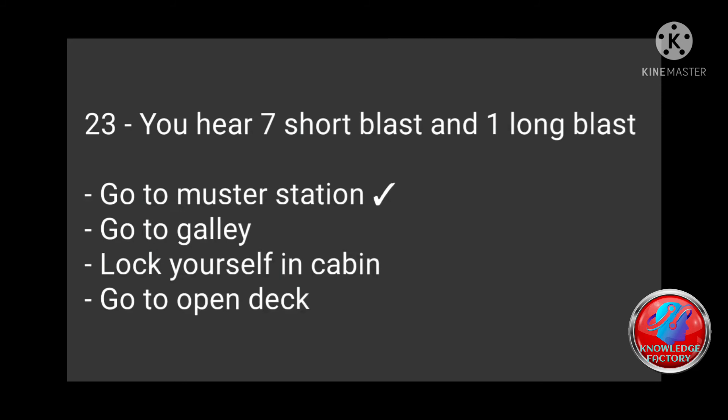Question 23: You hear seven short blasts and one long blast — go to master station, go to galley, lock yourself in cabin, go to open deck? Answer: Go to master station.